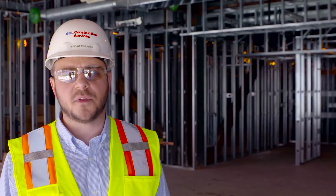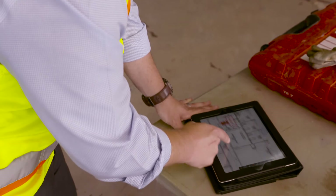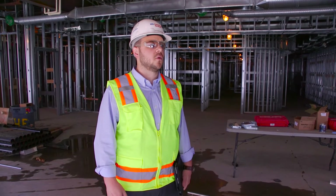In the past, we used to have to carry around a paper set of drawings and a notepad to write down handwritten notes. Now we can just pull up the drawings, drop the pin, and it automatically creates a punchlist item to go out to the sub to fix and address before we put the drywall on.